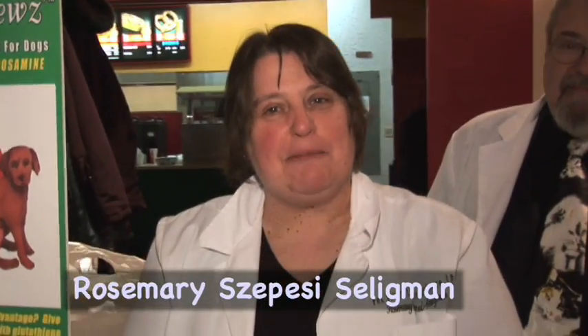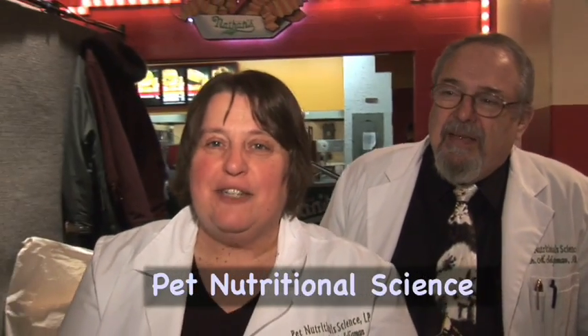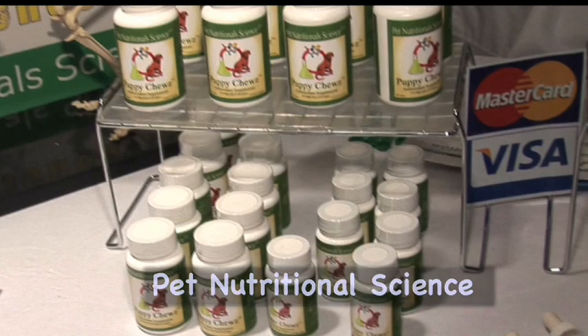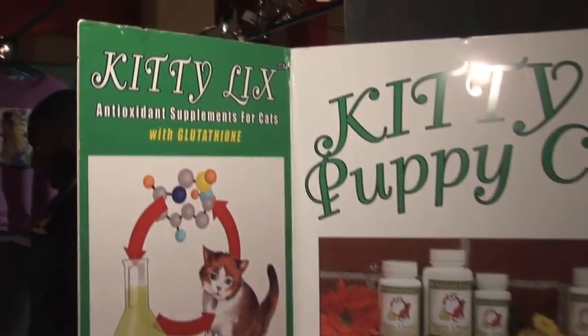Hi, my name is Rosemary Sepeche Seligman, and this is my husband, Dr. Myron Seligman, Ph.D. We are owners of Pet Nutritional Science. We manufacture and sell designer antioxidants for cats.